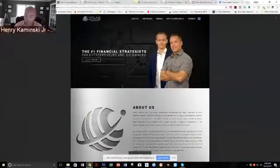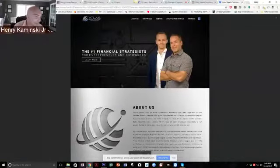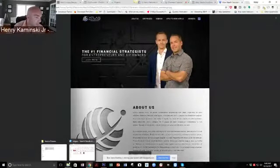A month or two ago, I designed them a physical box for their higher level clients. When a client would sign up for their program, these two guys would send them this box. Inside the box, it had all these goodies — tons of educational material, contracts, all types of stuff — everything that the client needed to move forward. We designed this box, and I'll share it with you real quick.